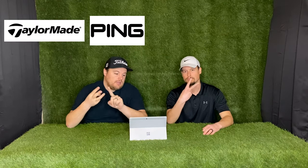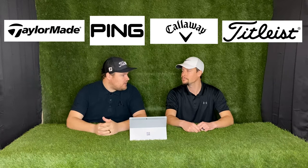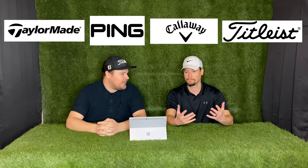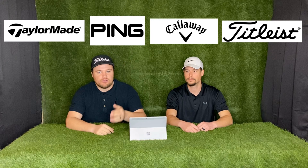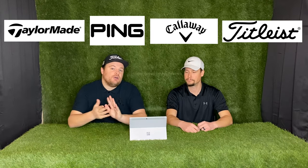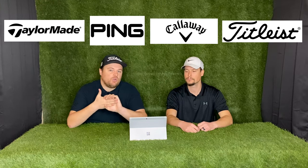Now let's talk about good quality golf brands. We're going to talk about the top four — the big players in the game right now. We've got TaylorMade, Ping, Callaway, and Titleist. These are well represented on tour, they've been around since the game began, and because of that they've created really good golf clubs with very good technology. Look for these brands — they are very good quality.